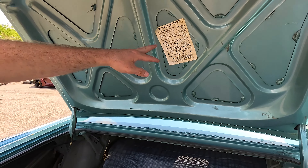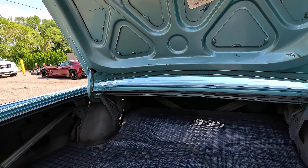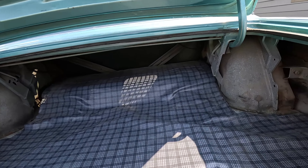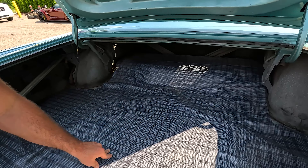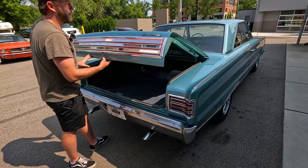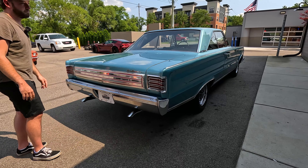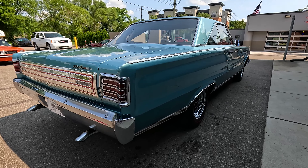Let's see what we're working with in the trunk. This is original paint up under here. Original jack instruction sticker. Insides of the quarters, back sides of these wheel tubs — that is all original stuff. Original seam sealer everywhere. It's a clean, dry, southern car. Up underneath here we've got a spare, and the jack is mounted right over here.